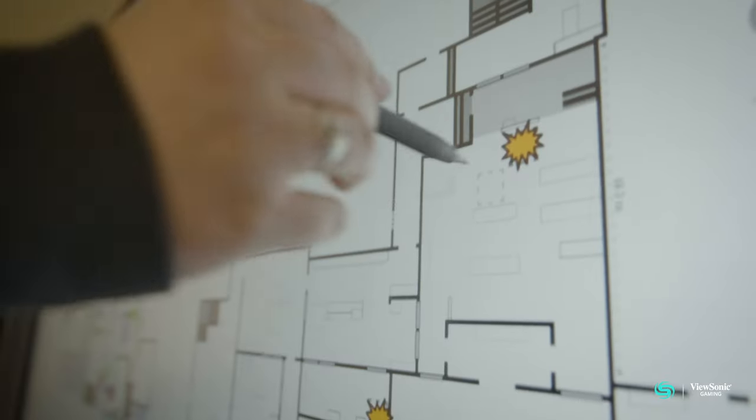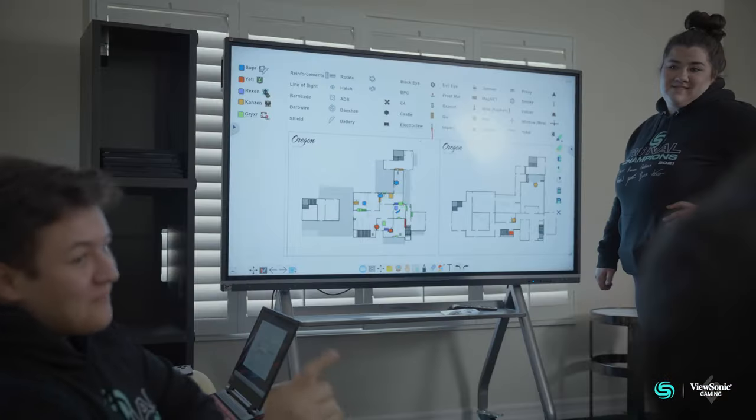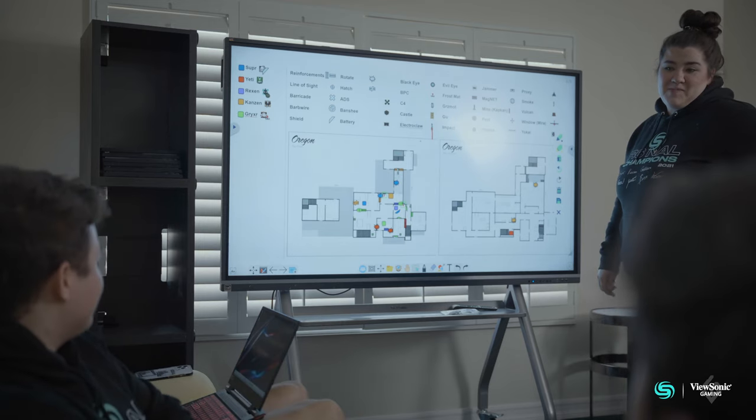Being a coach is a lot like being a teacher. You have to have the discipline, and you are responsible for the people you're coaching. It's really important to make sure they are paying attention. When you have something that interactive — I can write on it, show them 'you should have done this' or 'you should have been here' — it's a lot more interactive than sitting 10 feet away on another computer. It's a lot easier when I can be up in front of them, showing them and having a hands-on experience.